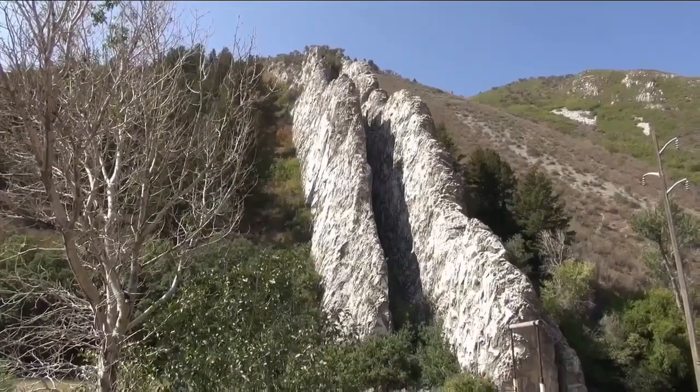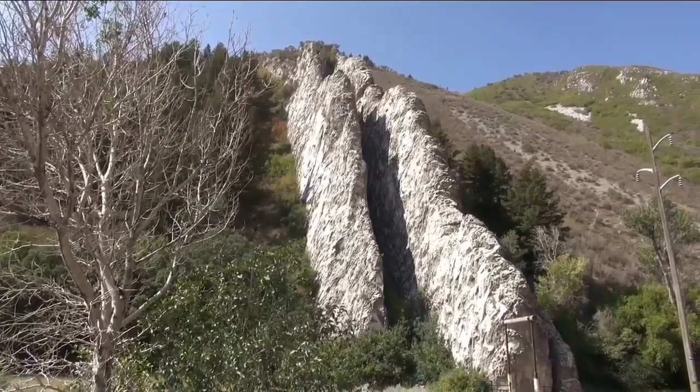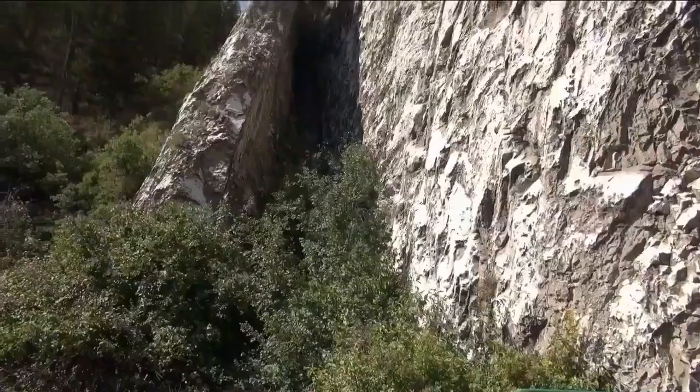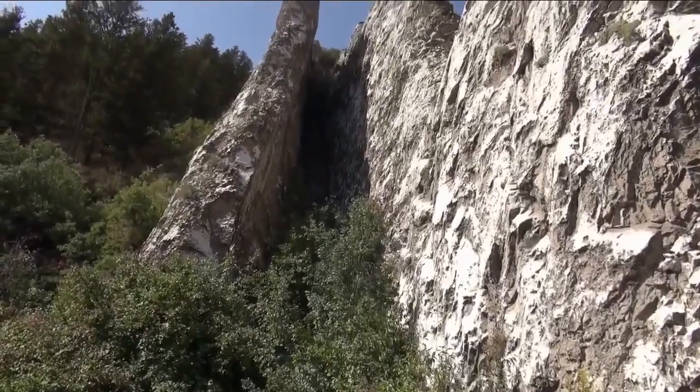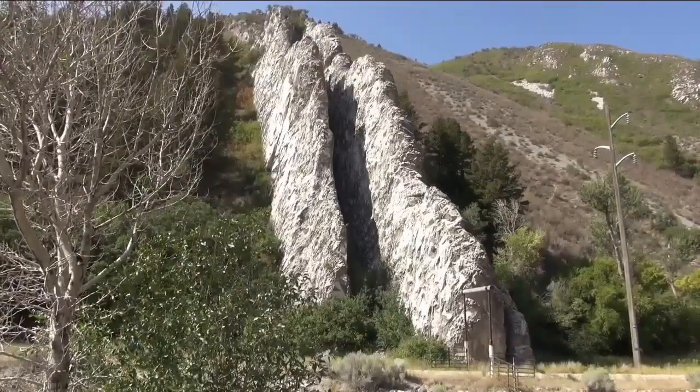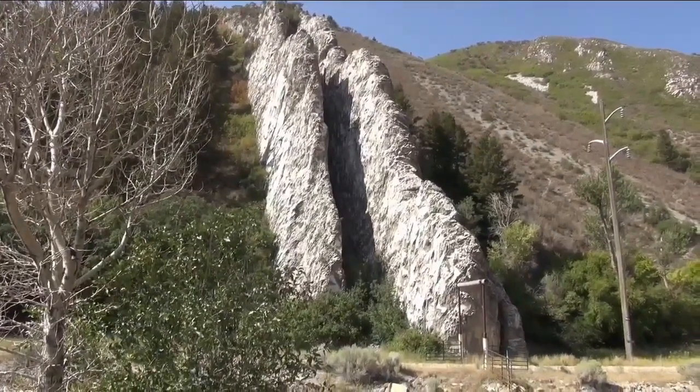So it's got some cool history, but can you actually slide down it? I've never done it, and I haven't seen anybody do it. It's not on public property, so I would not recommend it. But what an amazing feature to look at — to actually see a slide in the middle of these walls — and imagine yourself sliding down it. I would not recommend it.